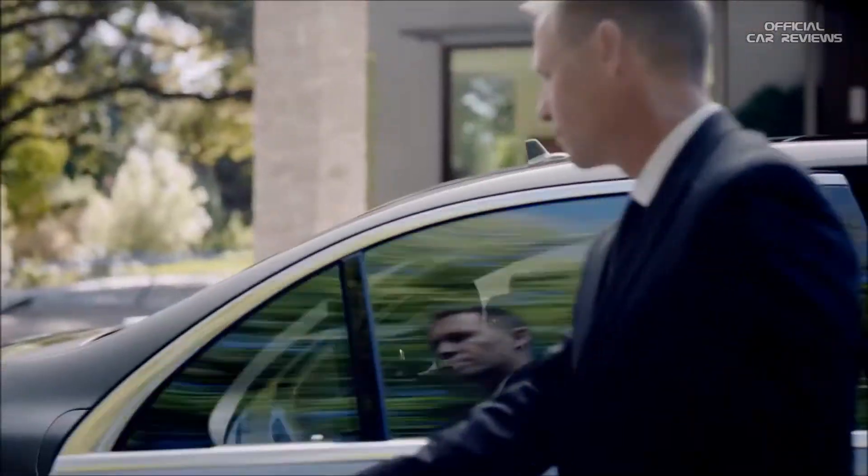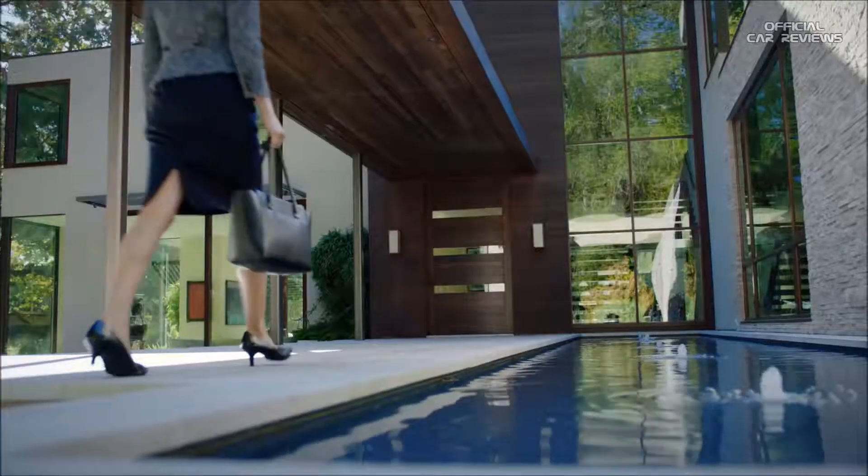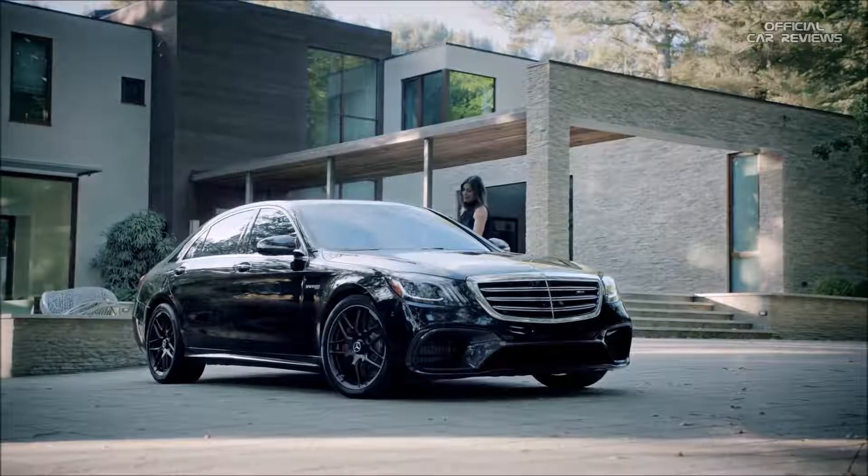In truth, nothing rivals the experience of riding inside an S-Class — save for one thing: driving the new S-Class.